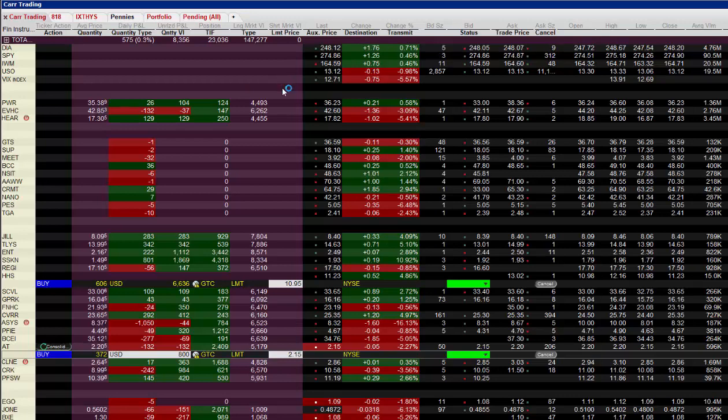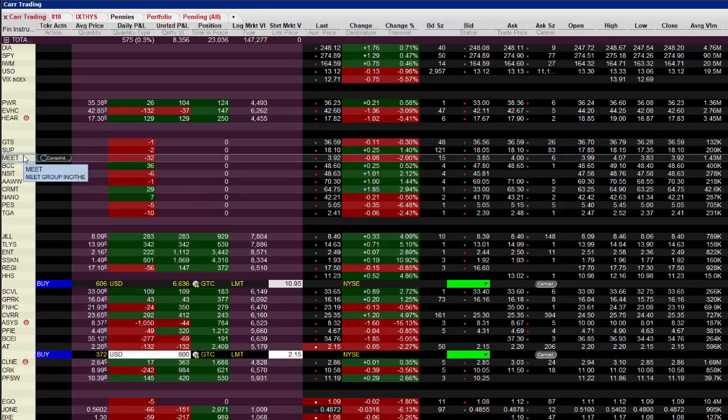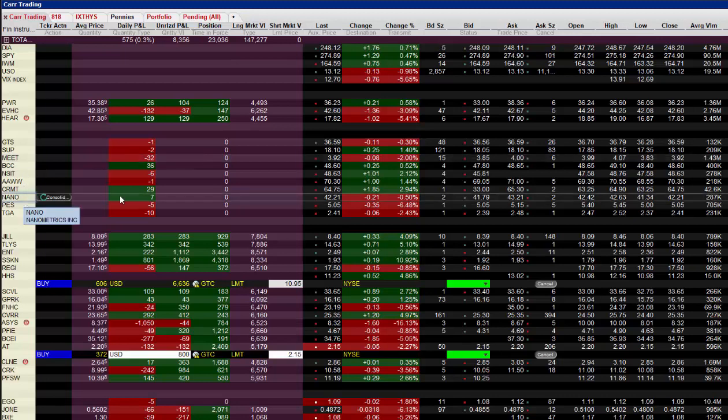We were a bit underperforming today, but that's typical for me on a Monday because that's when I do all of my shifting out of my weekly trades. So I sold a lot of stocks today. You can see all of these where it shows zero in the position slot — those are all sells. Some of these were for nice gains. I sold my position in MEAT for a gain of about $1,590, and I sold NANO for about $800. So those were a couple of nice gains, and then a number of smaller gains and a few small losses.